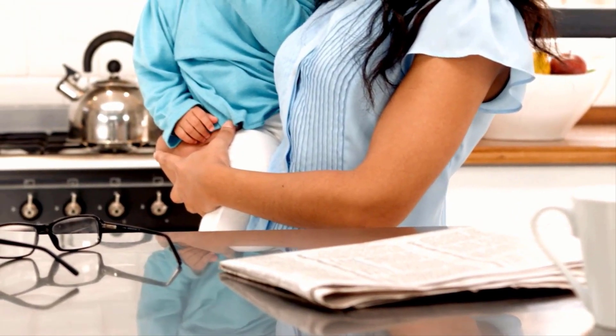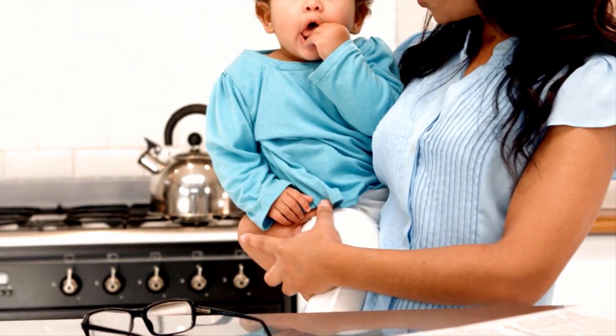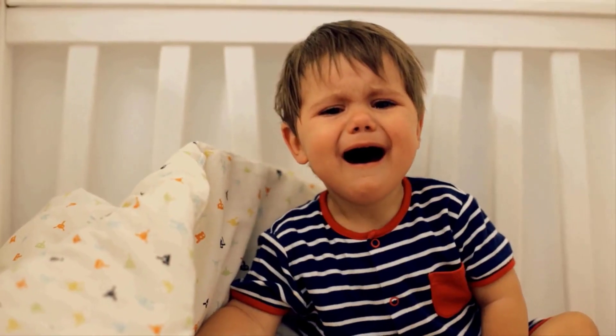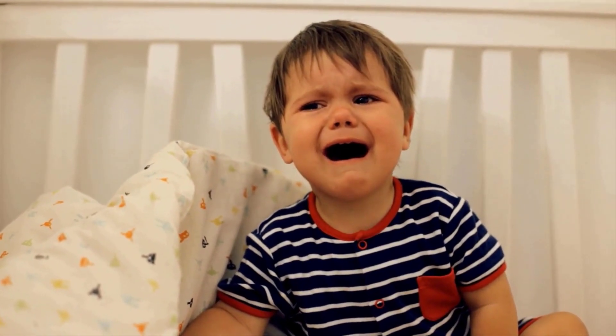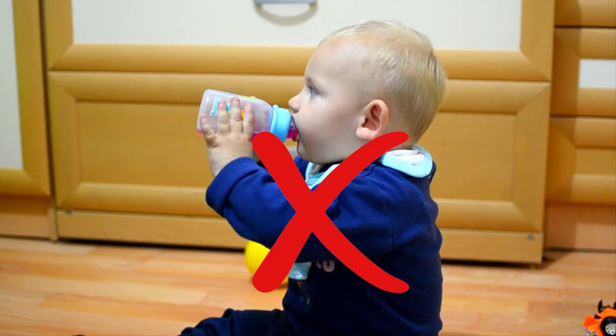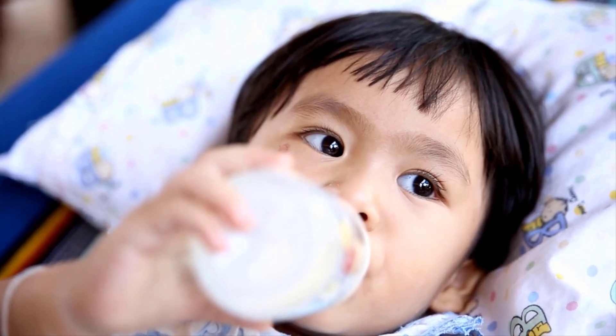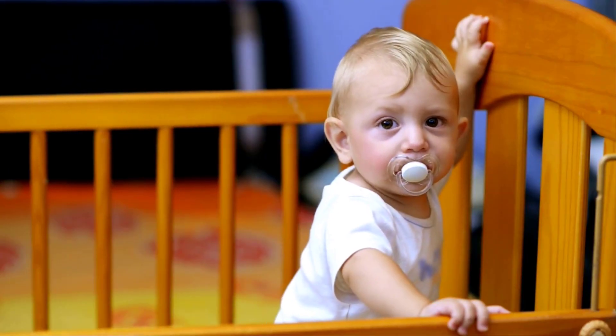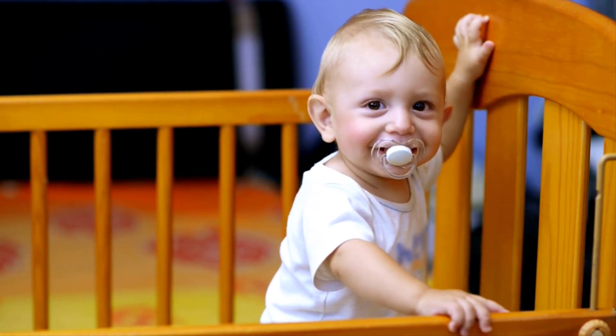If your infant or toddler does not receive an adequate amount of fluoride, they may also have an increased risk for tooth decay. The good news is that decay is preventable. You must avoid filling bottles with sugary beverages and place only formula milk or breast milk in bottles.